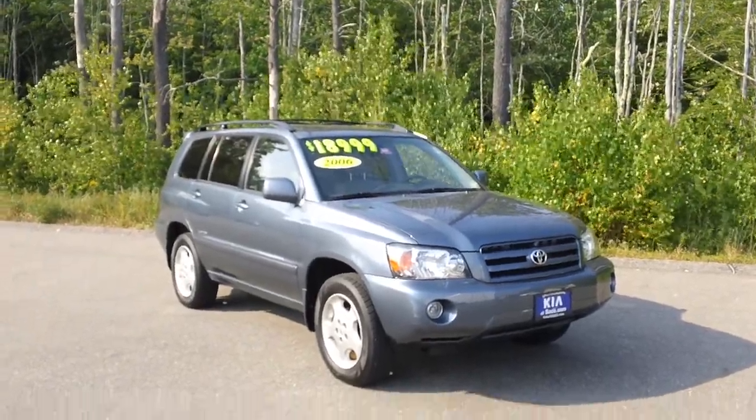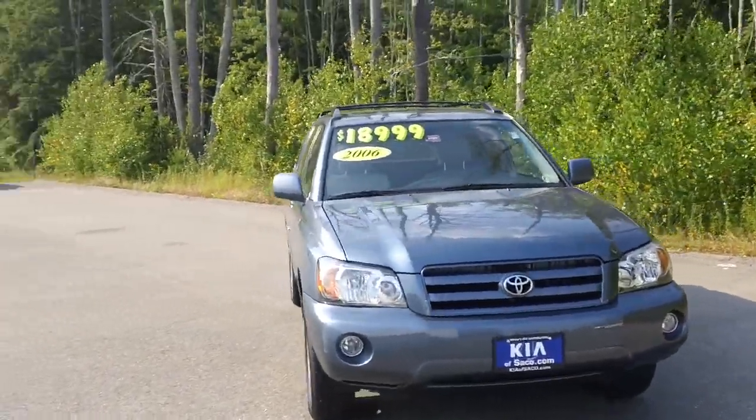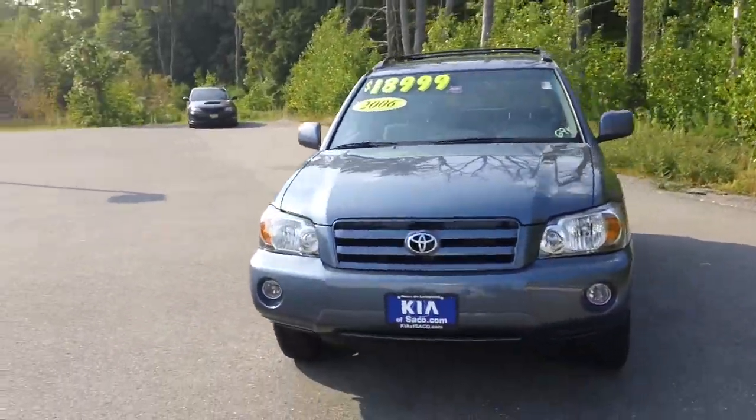It's a 2006 Toyota Highlander. You'll find it on the internet for $16,395.